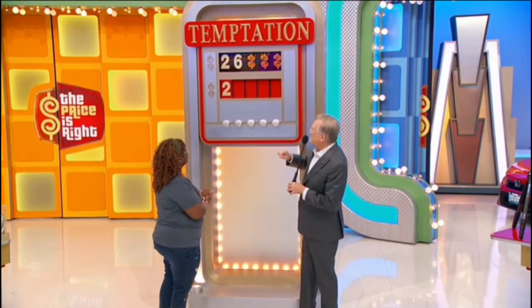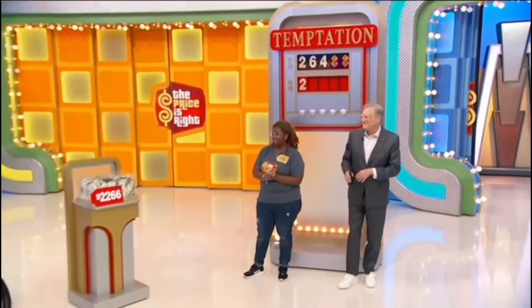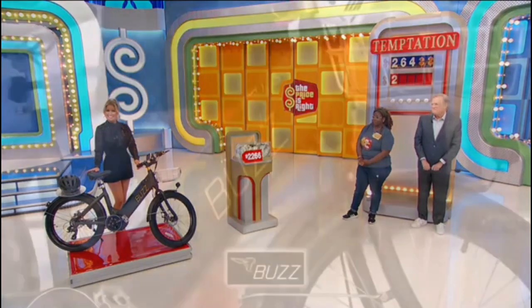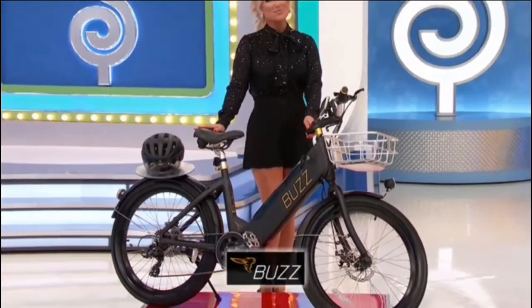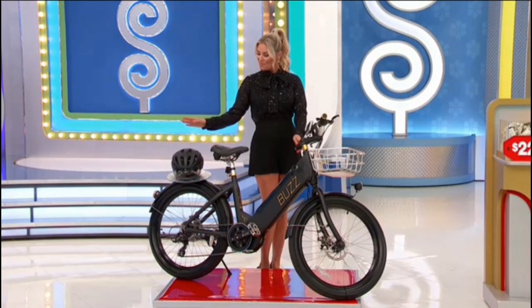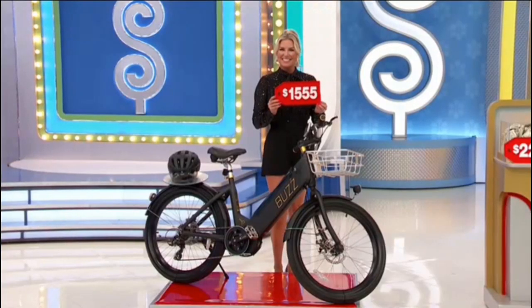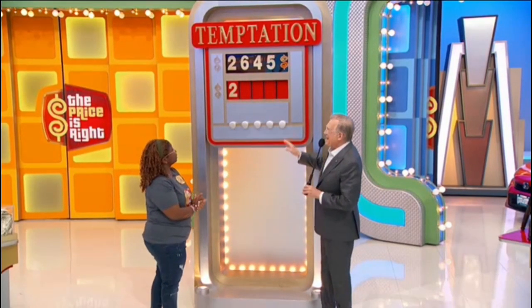Look at this beautiful bike! You can enjoy longer bike rides and even uphill climbs with an extra boost from this pedal-assisted e-bike, featuring a 350-watt motor and a 36-volt lithium-ion battery from Buzz E-Bikes. A bike helmet with a sun visor is included, and that goes for one thousand, five hundred fifty-five dollars. Is the next number a one or a five? Five! Put a five up there.